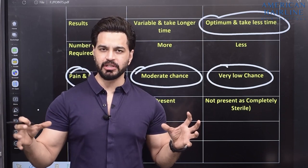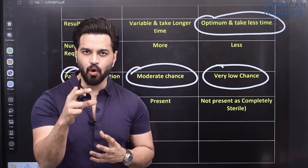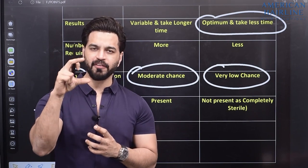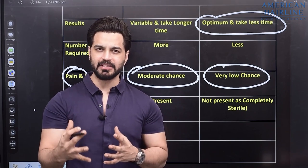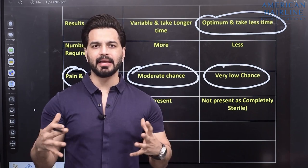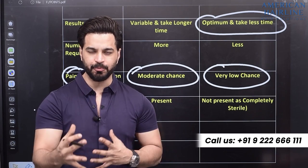To sum it up: PRP is the older version and GFC is the latest version for hair loss treatment. In PRP, after centrifuge, unwanted cells are injected into the scalp, whereas in GFC the growth factors are separated and then injected. Hence you will see better results with GFC — it's less painful and you'll see better results in lesser time.